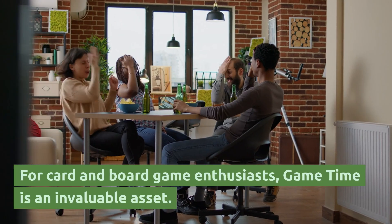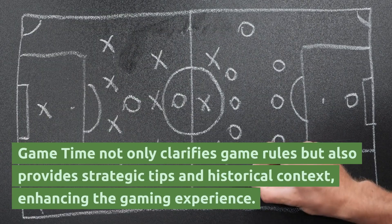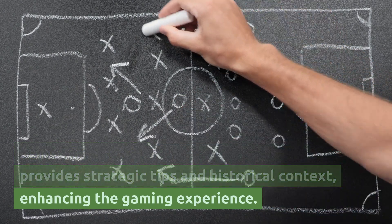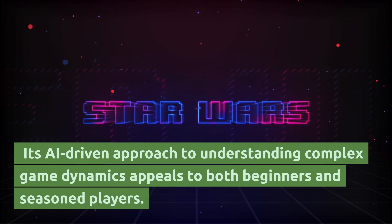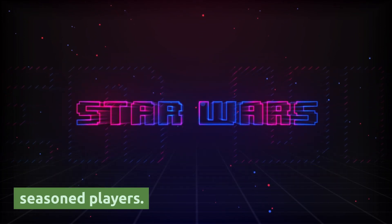For card and board game enthusiasts, GameTime is an invaluable asset. GameTime not only clarifies game rules, but also provides strategic tips and historical context, enhancing the gaming experience. Its AI-driven approach to understanding complex game dynamics appeals to both beginners and seasoned players.